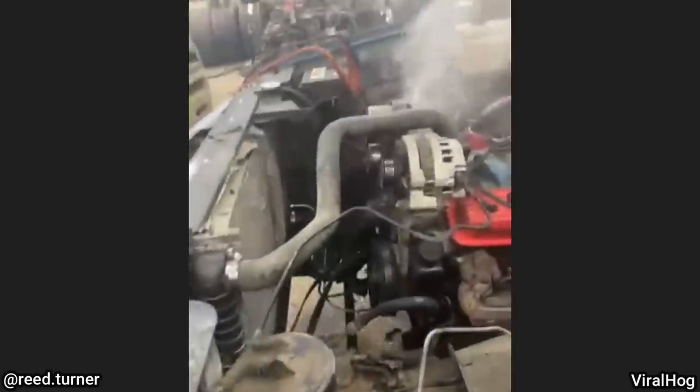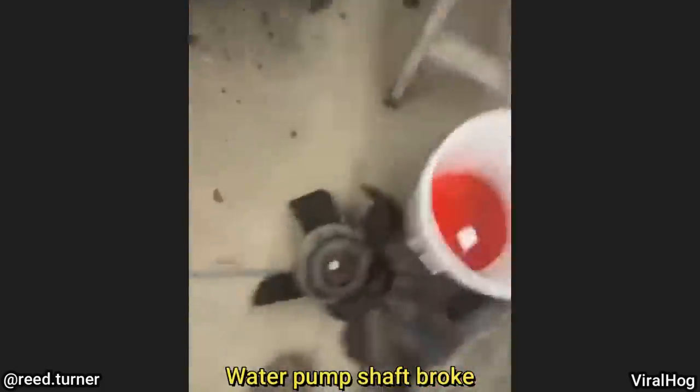These guys had a pretty close call when they were working on one of their trucks. The radiator suddenly let go — caught on video. "There goes the radiator... oh my god."